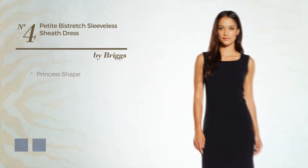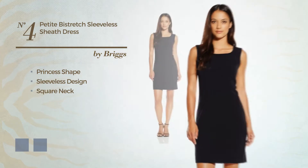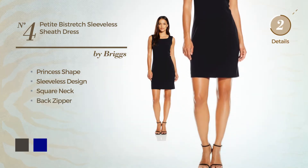Number four: a princess dress featuring a sleeveless design with a square neck and back zipper. The available color variations include black, ink, and navy.